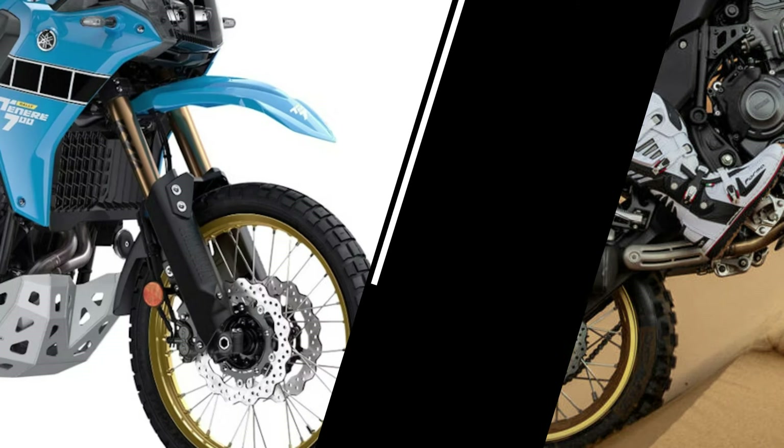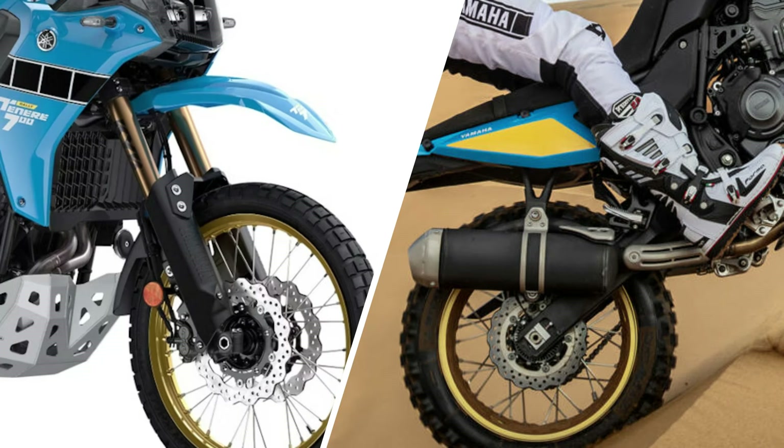For the rally model, which replaces the extreme model, gets 20mm more suspension travel at each end compared to the base model — which is 230mm front and 220mm rear.